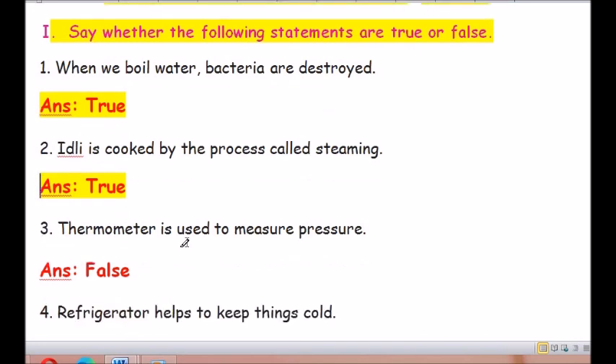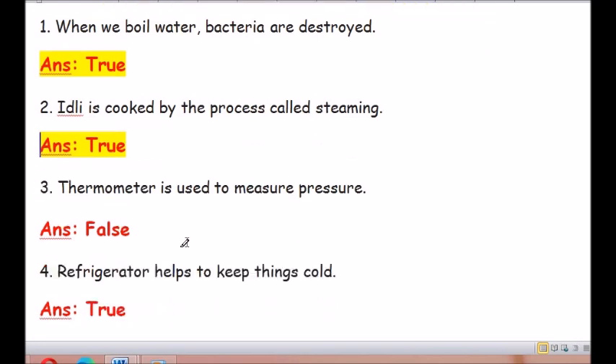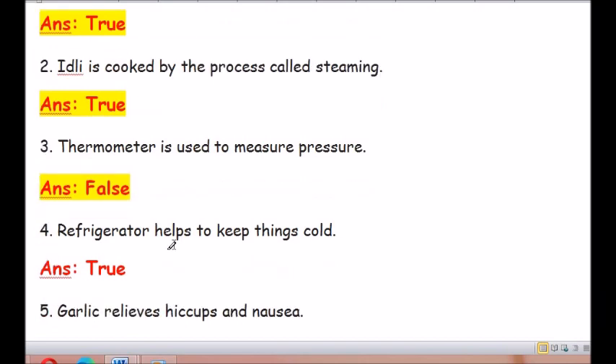Question number 3: A thermometer is used to measure pressure. The answer is false — it is used to measure temperature.